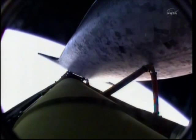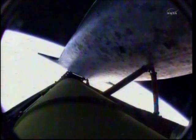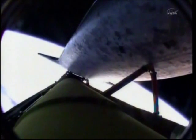Discovery, you are single engine press. Single engine press. Seven minutes 15 seconds into Discovery's flight, the shuttle traveling 12,700 miles an hour, altitude 66 miles, downrange from the Kennedy Space Center 615 miles.